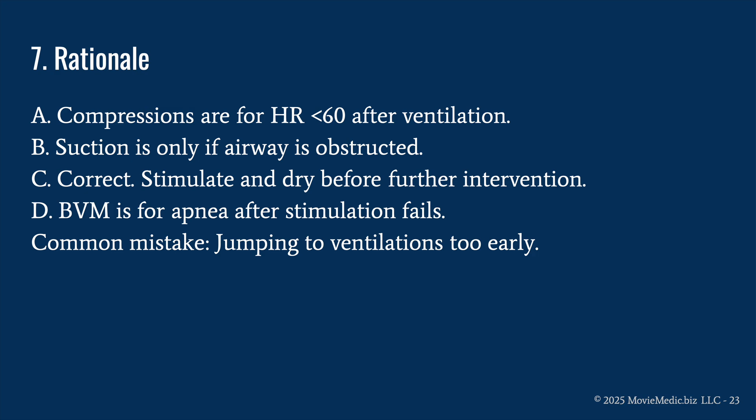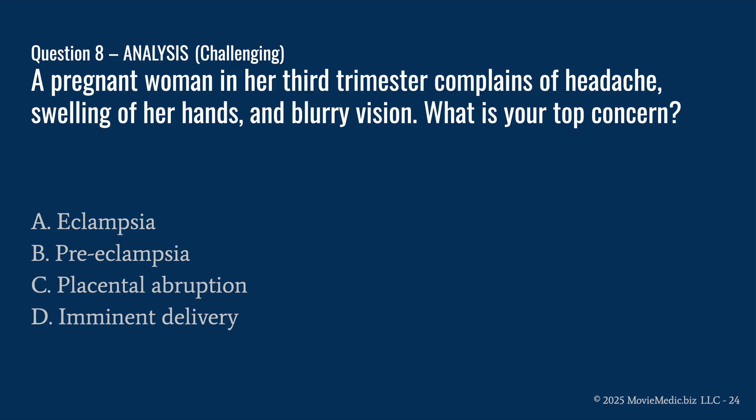C is correct because you stimulate and dry before further intervention. D is wrong because BVM is for apnea after stimulation fails. The common mistake is jumping to ventilations too early. When caring for an infant immediately after delivery, there is a specific procedure to follow — review your neonatal CPR protocols if you're not sure.